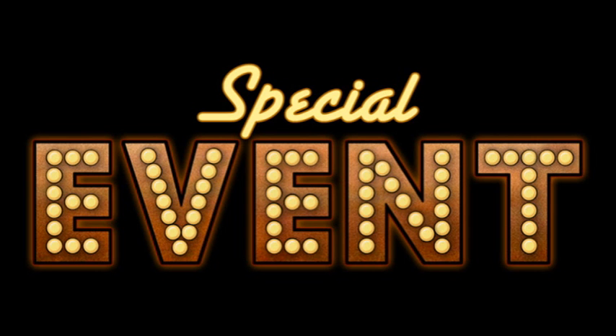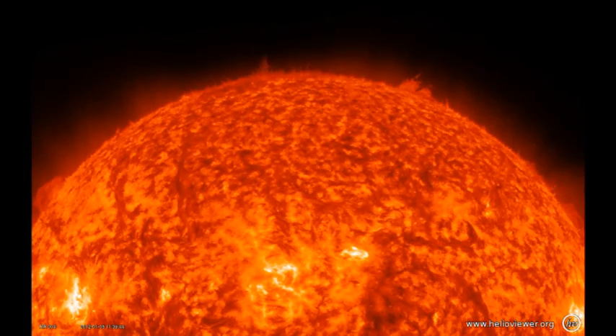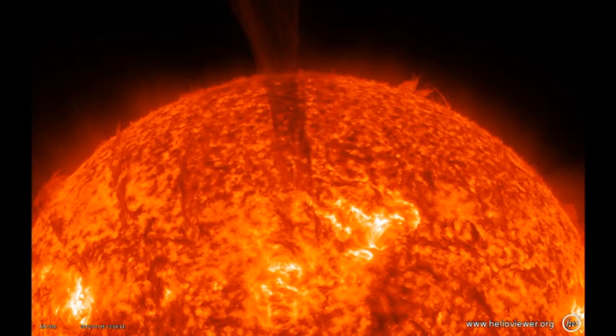Now here is that special event that I mentioned earlier. This is a filament eruption seemingly caused by the emerging active regions 1392 and 1393, which destabilized a pre-existing filament causing it to spew plasma into interplanetary space.